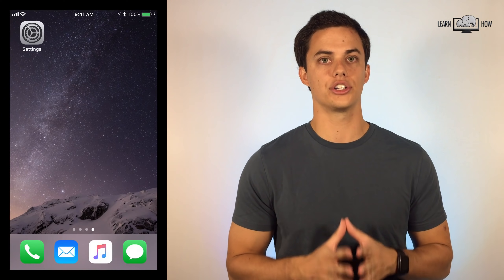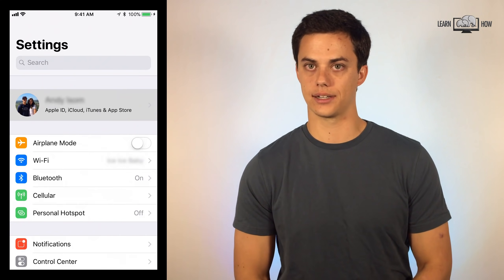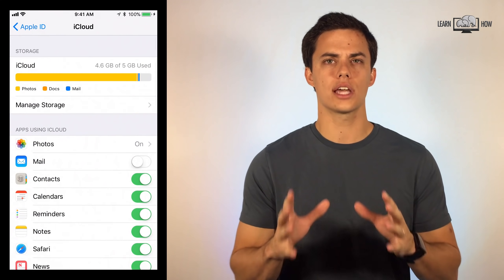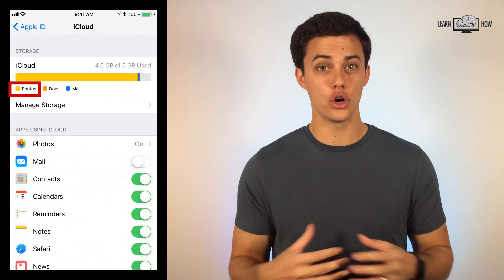Let's go into iCloud on an iPhone. Open your Settings app and click on your Apple ID info at the top of the screen. On the next screen, click iCloud. Notice how the bar at the top of my screen is full and most of it is taken up by photos.